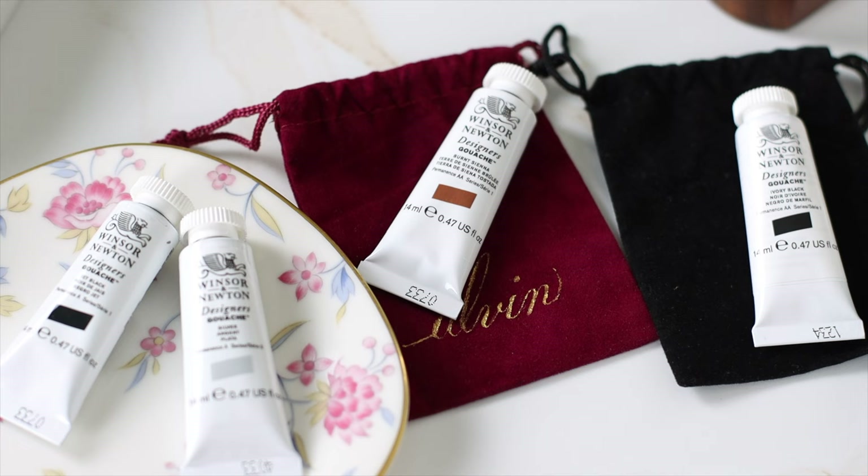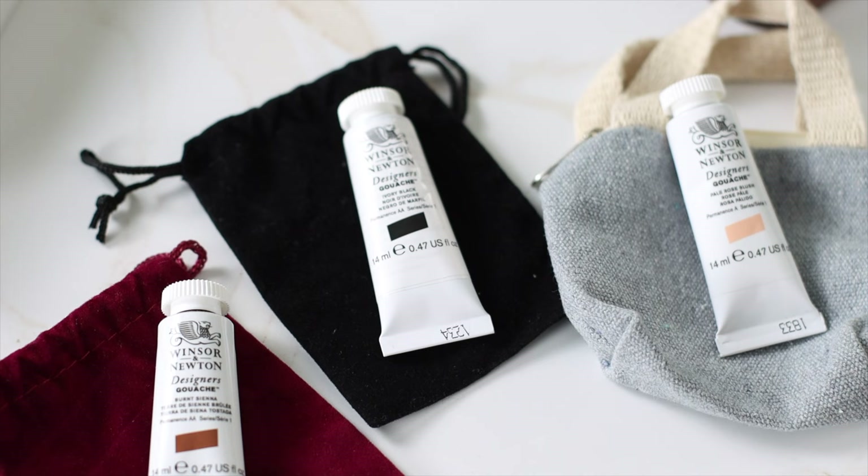For gifting, perhaps choose a set of colors such as jet black, titanium white, pale blush, burnt sienna, and metallic colors.